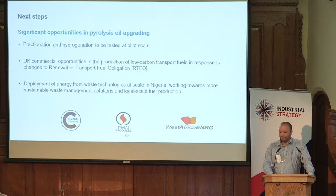We're on stand 51, so please do come and have a chat. Thank you.